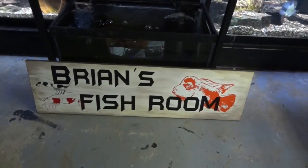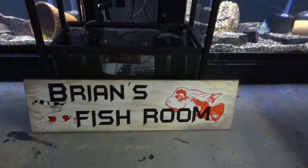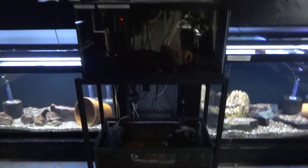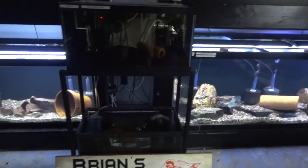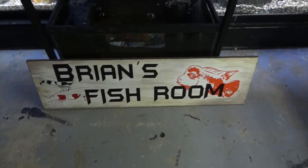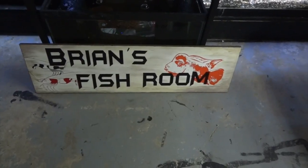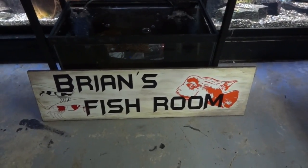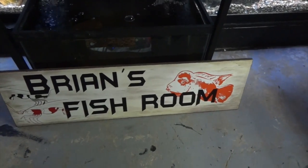We'll head over here. Here's my new sign that Doty made for me — really cool, I just love it, it looks awesome. Gonna find a place on the wall to hang it. Doty is one of the admins on the Aquatic Support Community and she's a great asset to the hobby. She makes these really cool signs, so check her out.